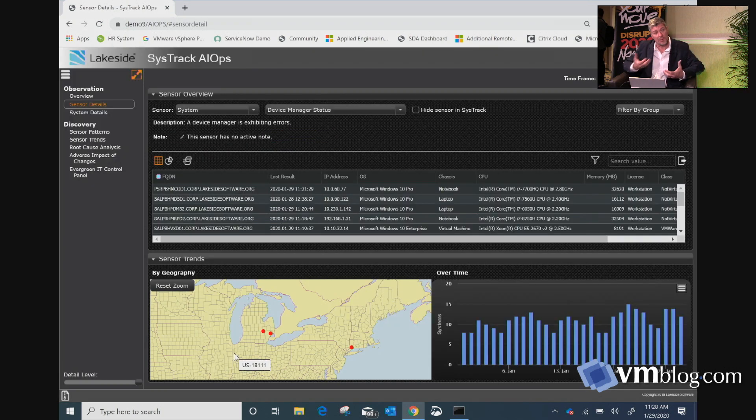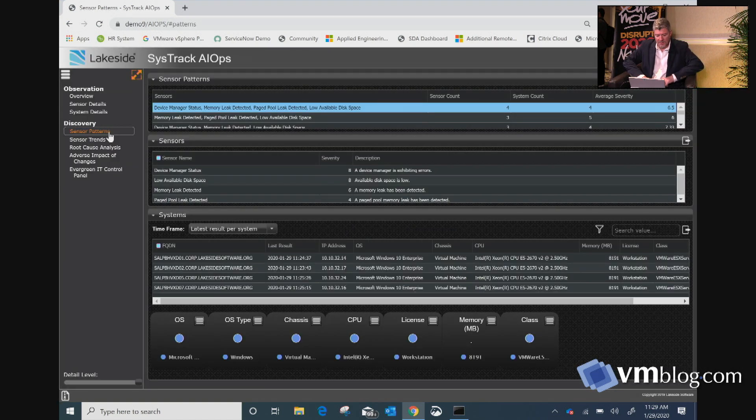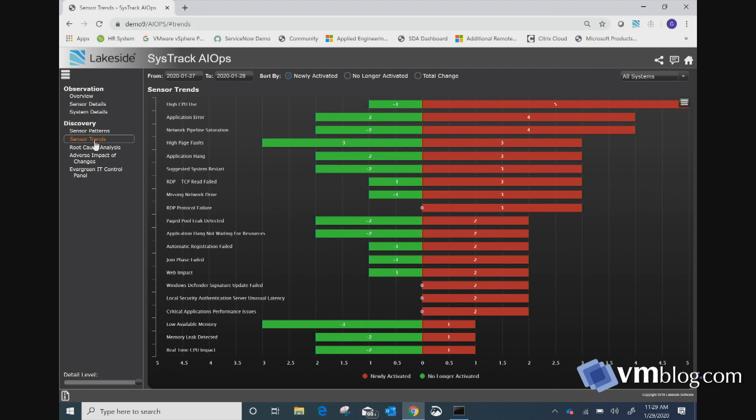You're able to start looking at geolocation — where are these systems located? Is it primarily coming from one part of the country or one branch or location? The other important part is looking at the sensor patterns. As we start fixing and changing things, is it working? Is it fixing things? Being able to trend that as well — are things getting better? What we're seeing on screen is that there are things getting worse and new sensors are being tripped, so the changes we're making aren't necessarily fixing the issues.